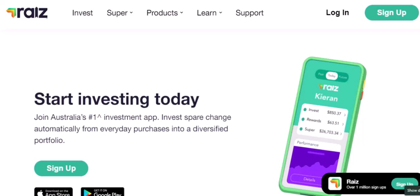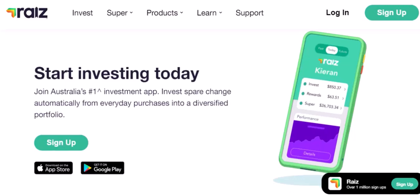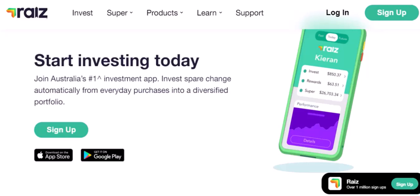How does RayEyes make money? If RayEyes is free, how does it make money? Well, it's a clever system. RayEyes earns money through a combination of management fees — fees charged by the underlying investment funds that RayEyes uses — and currency conversion fees. If you invest in international funds, RayEyes may charge a small fee to convert your currency. These fees are typically very low and are often built into the cost of the investment funds themselves, so while RayEyes doesn't charge you directly, you're indirectly paying a small fee.